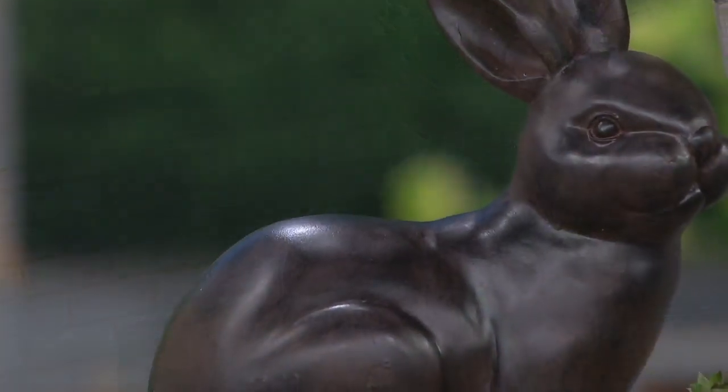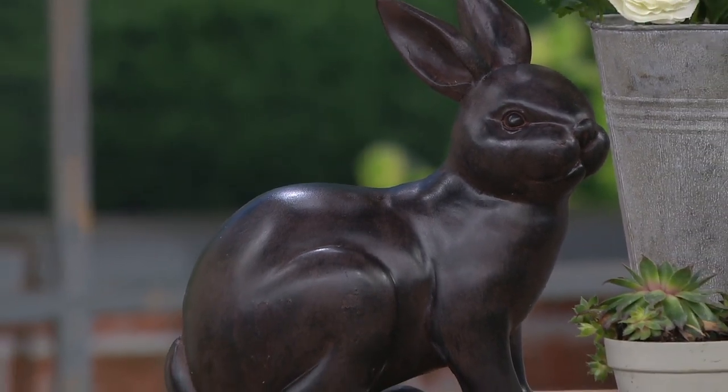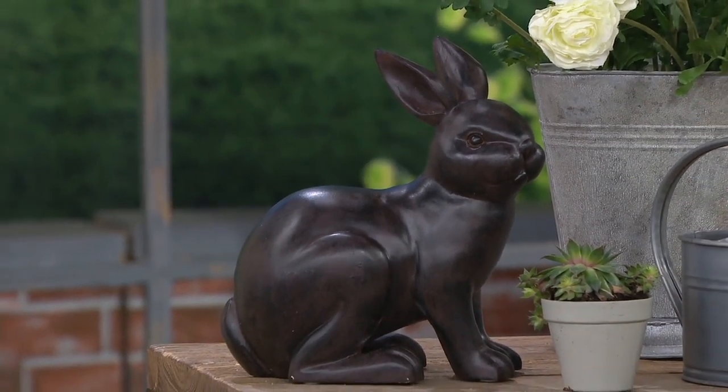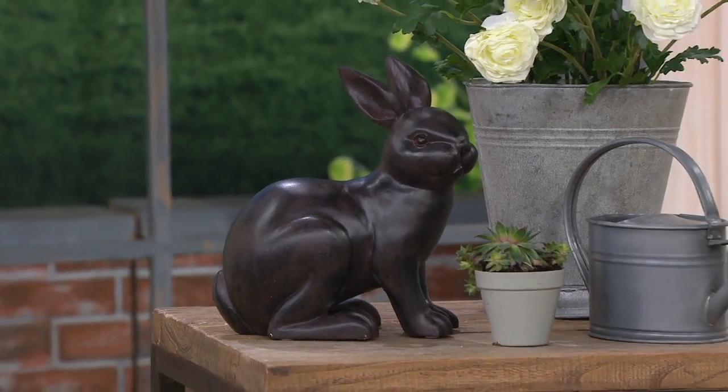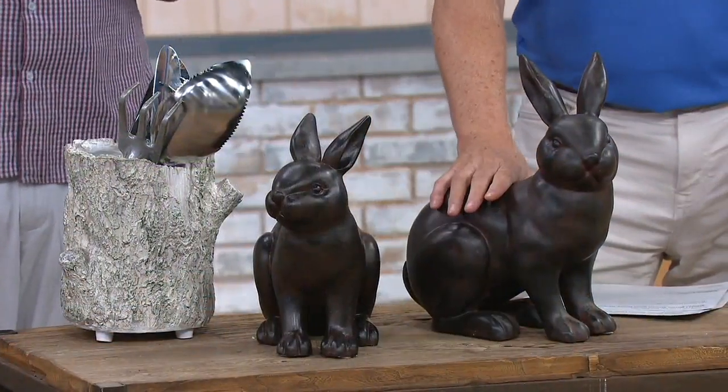I recently was asked to go to someone's home — someone who bought a new home and did some renovations. I knew they were gathering things for outside, as a housewarming or wedding gift, so I gave them a little bunny. I didn't want to give them too big of a bunny. Full lines are hopping, by the way.